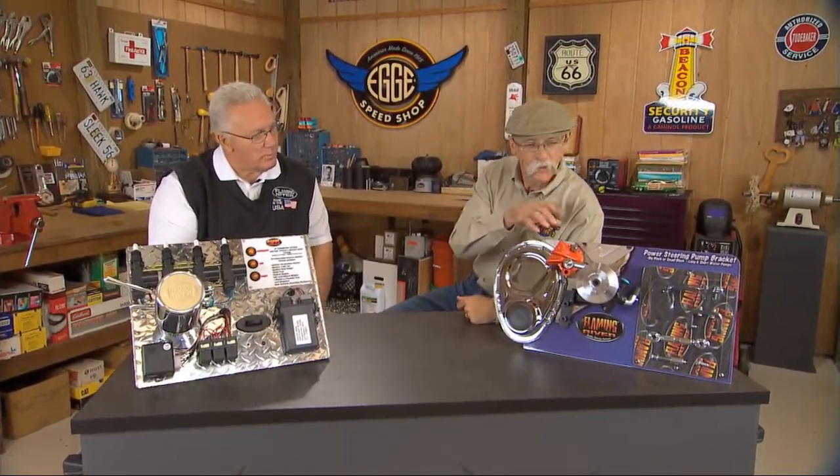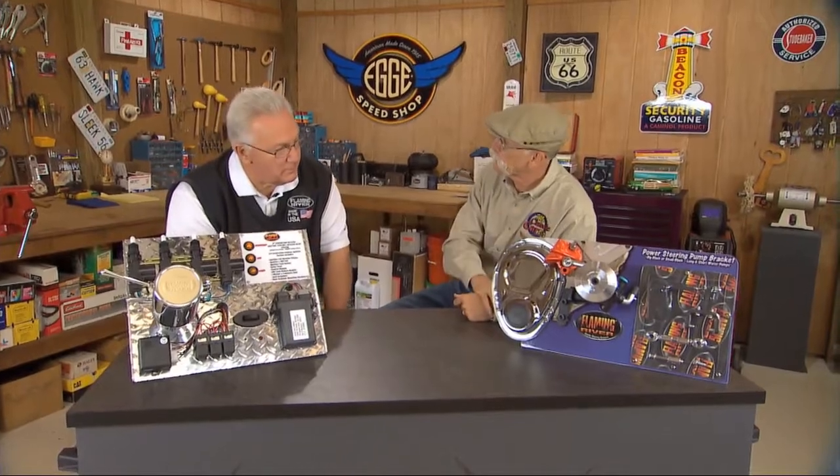I've got Ron Doman from Flaming River in the shop with me today. You guys are always doing cool things at Flaming River — building new stuff. You've been real busy in the R&D department this year, getting ready for the big show. Let's start over here. This is a semi-universal power steering pump mounting kit — for the small-block Chevy and the big-block Chevy, primarily with the reservoir style of pump.